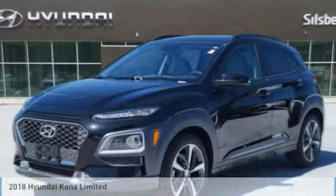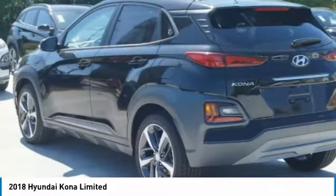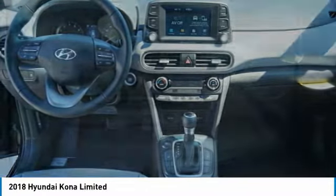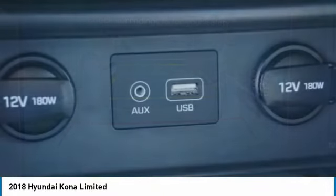Check out the 2018 Kona. The Hyundai Kona provides a wide variety of functionality in a small SUV body. The energetic design is perfect for those looking to marry their adventurous side with their urban lifestyle. Here are some of this vehicle's great options.